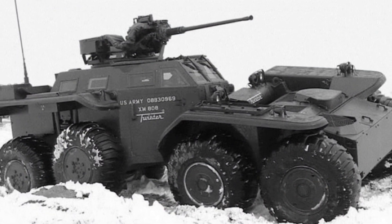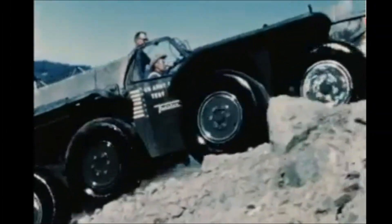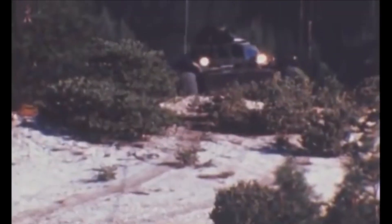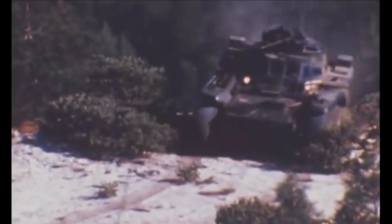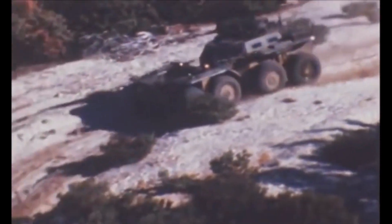There was a fighting version made with a cannon on it, and another made with the idea that it could haul soldiers into hard-to-reach places with some armor around them. We're pretty sure that if this thing went into production and the bad guys saw it coming, they'd have dropped their guns and ran.